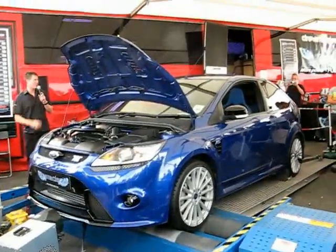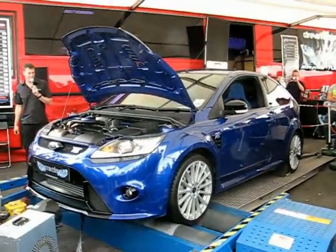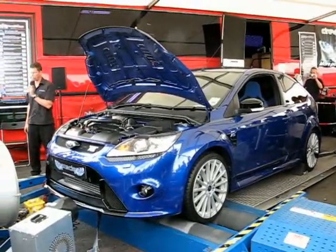For those of you that haven't seen this before, this is our Focus RS, the DreamScience 1. These cars make around 300 horsepower, ranging from 285 to 305 horsepower.